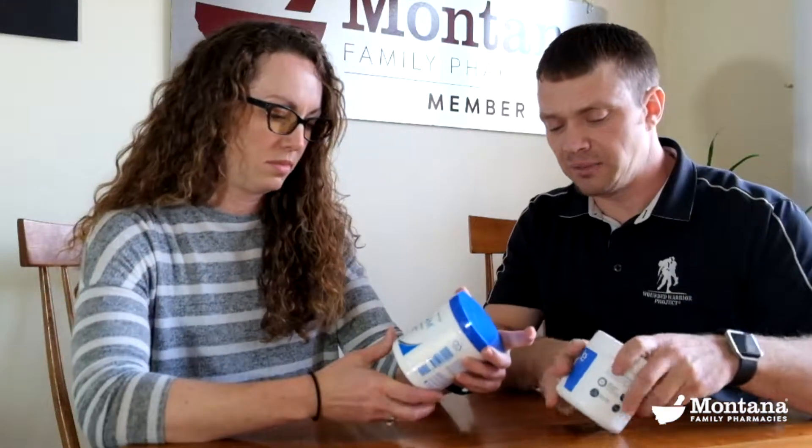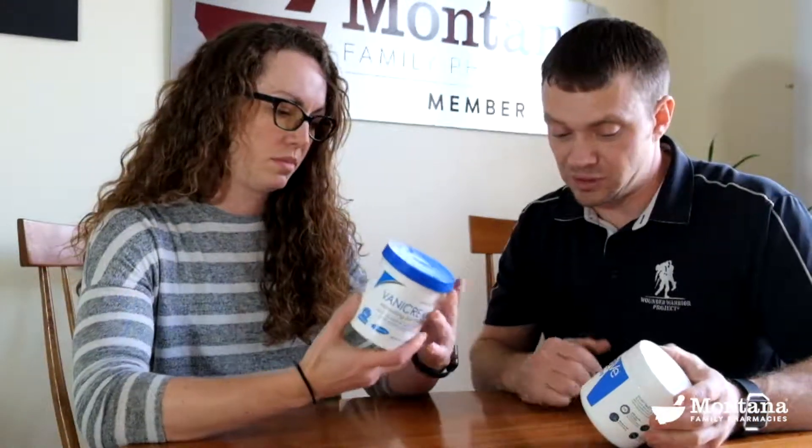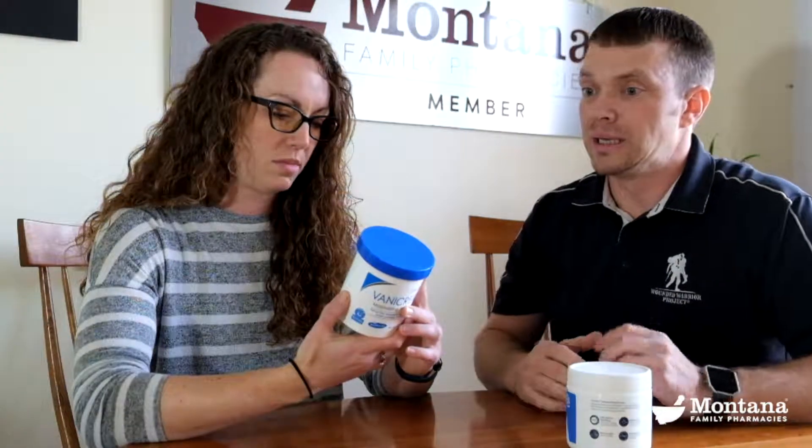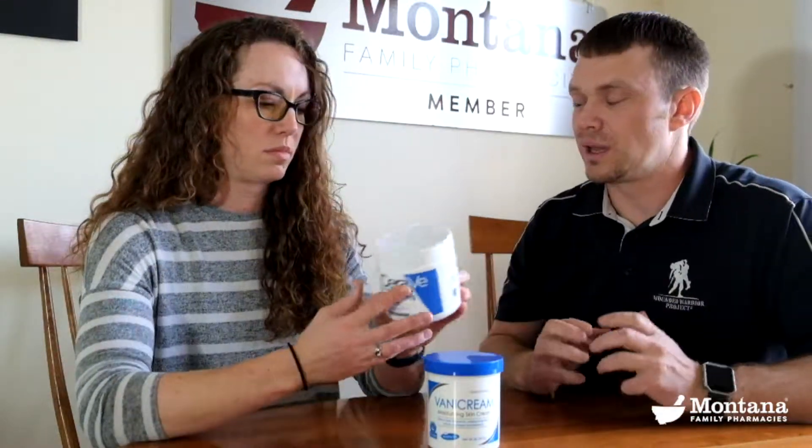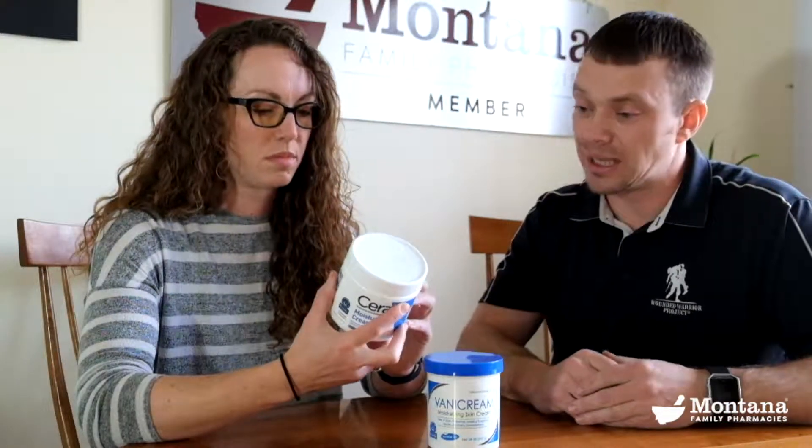We want to choose creams that are free of dyes and fragrances — things that can irritate your skin since it's already dry and irritated. Certain creams can make that worse. I recommend Vanicream or CeraVe. Both of these are just great creams — really a long-lasting, deep moisturizing cream, and again they're dermatologist recommended because they are free of the fragrances and dyes that can irritate our skin.